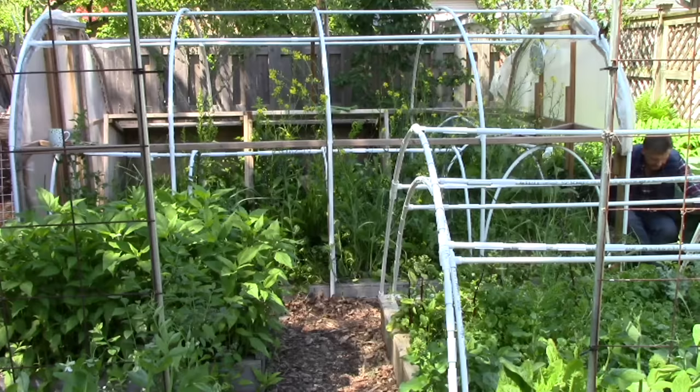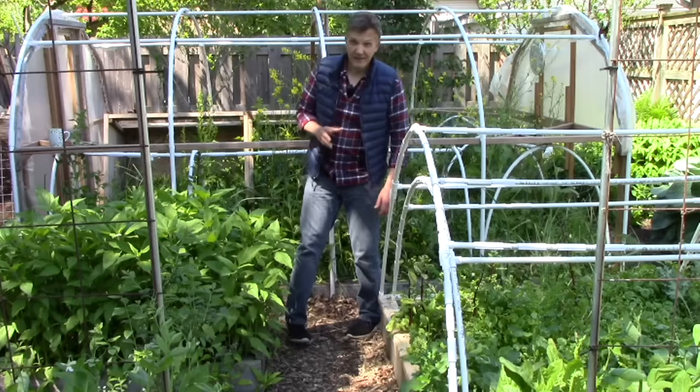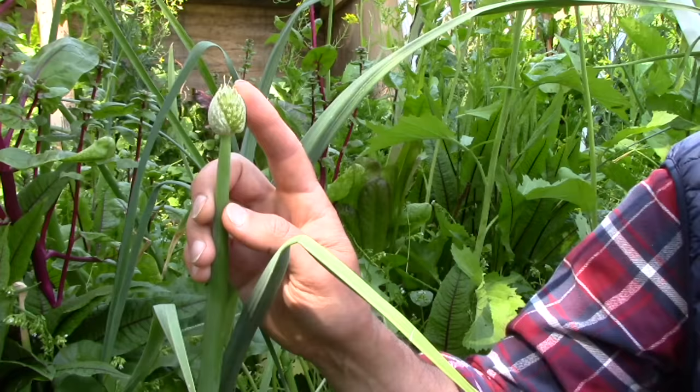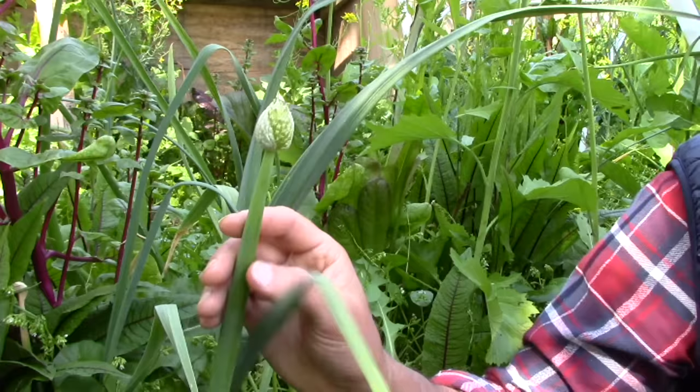Coming back around the front of the hoop house, we find another one of our favorite edible perennials, and this one is very special to my wife. My wife's mother gave us our first Egyptian walking onions years ago, and they've been a valued part of our garden ever since. At this time of the year, they form these little bulblets on top. Eventually the plants will droop over, and the bulblets will plant a new Egyptian walking onion.